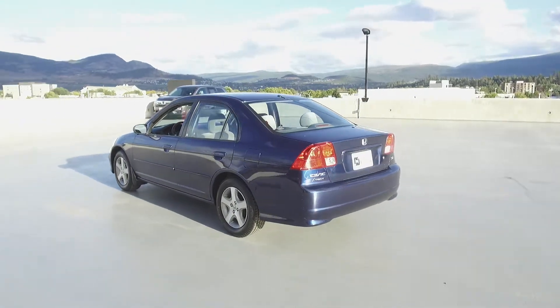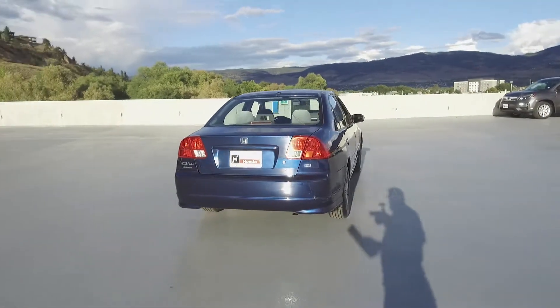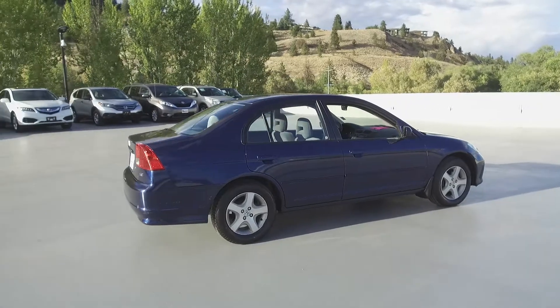Thank you for checking out this video of this pre-owned 2004 Honda Civic SI sedan. Here at Harmony Honda we stand behind the vehicles we sell and we guarantee that you will be satisfied, which is why we offer a 30 day or 2500 kilometer no hassle exchange policy for your peace of mind.